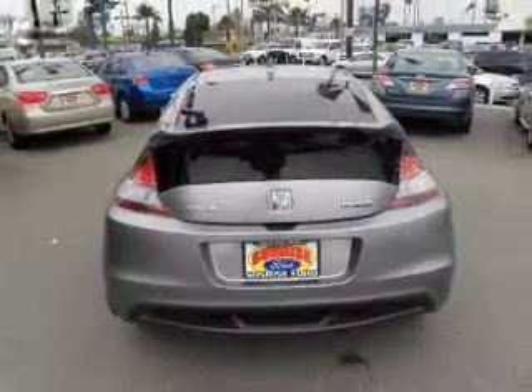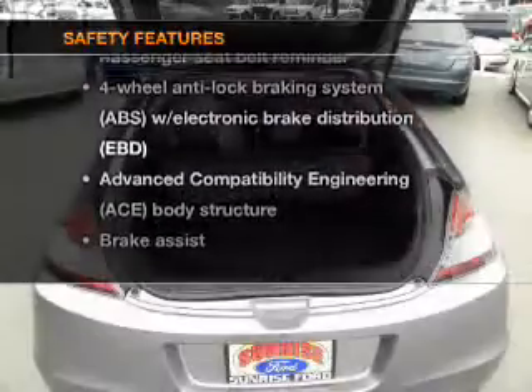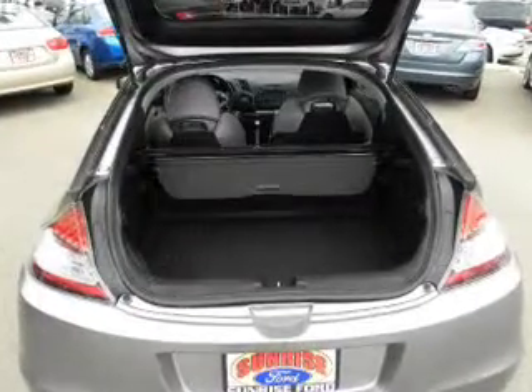Premium wheels give a more luxurious look. You will appreciate the safety feature of anti-lock brakes. If safety is a high priority, rest assured knowing these top safety components are included: passenger airbag,